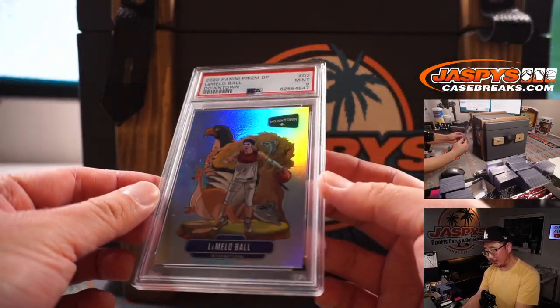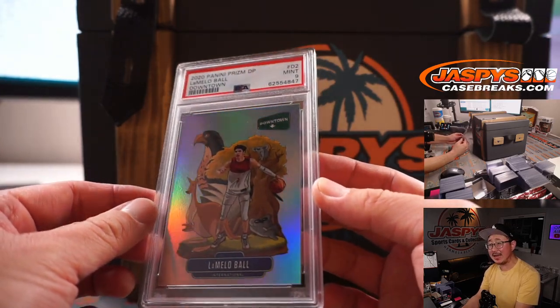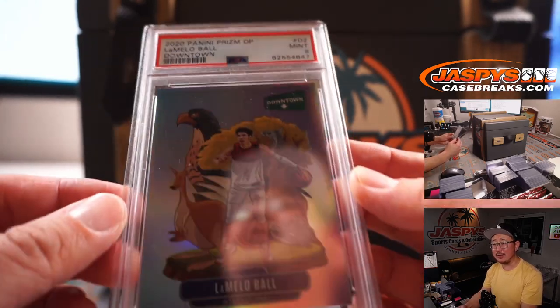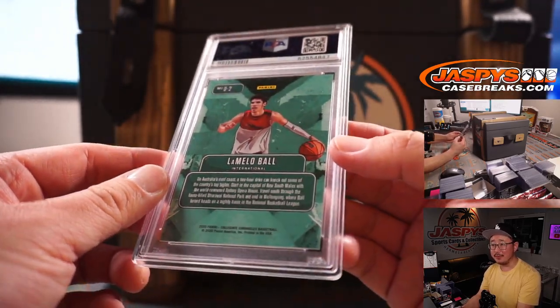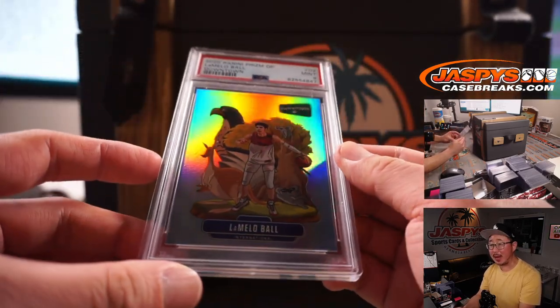2020 Panini Prism Draft Picks Downtown LaMelo Ball, PSA 9 Mint. Already graded for you. He's the rookie of the year — and these Downtown inserts are wildly popular.